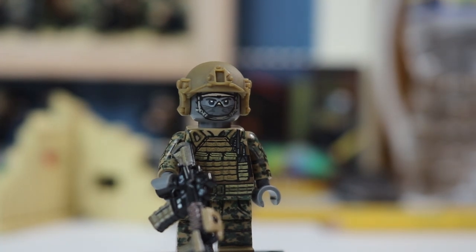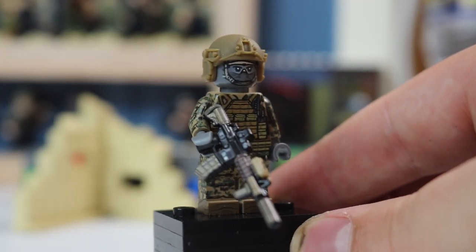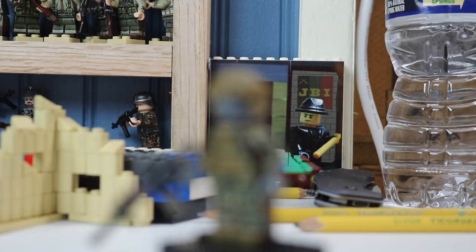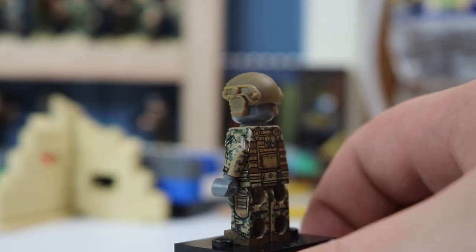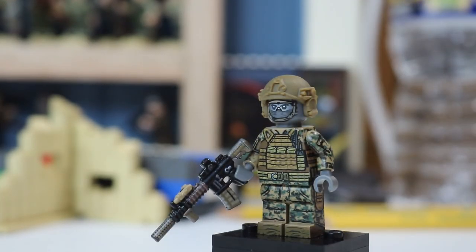This is the custom minifigure, the Force Recon Marine, designed by Lando. And this is the World War Brick Special Drop minifigure. We got four of these bad boys. It comes with a custom perfect caliber gun - not sure which gun that is, but it's very cool. 360 printing, as always - beautiful camo by Lando. He does an exceptional job on everything. 3D printed helmet, back printing, the whole thing. Lando knocked it out of the park once again.